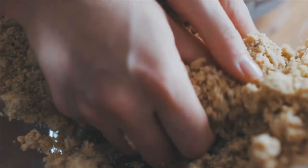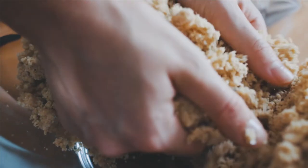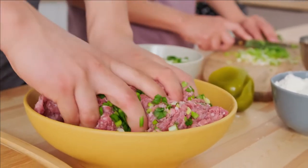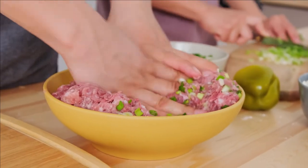Are you more of a traditionalist? Start with cubed stale bread, add turkey stock and melted butter. Throw in some rosemary and parsley, and cube some apples for texture. Mix together and stuff the entire mixture into your favorite member of the fowl family. Roast and relax until dinner is ready.